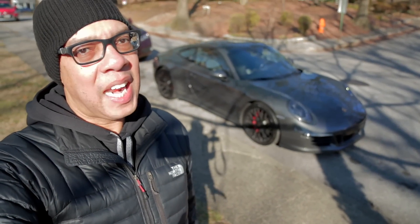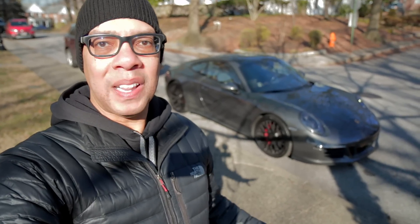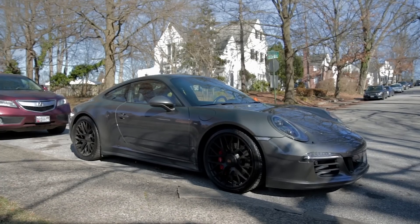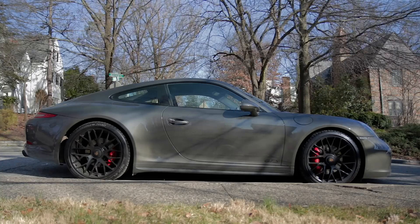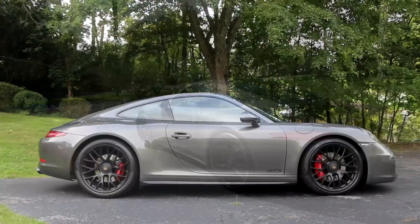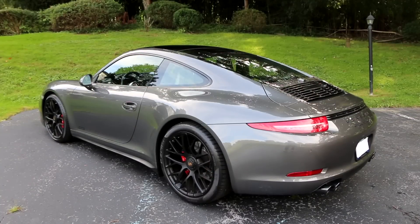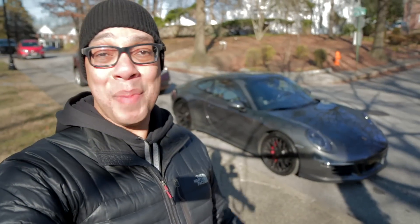Welcome to another video, and today is a real special day for me. It's February of 2020. Today I put in the last payment for my 2015 911 GTS. I'm the original owner of this car and today it's finally paid off. I'm celebrating by making this video.